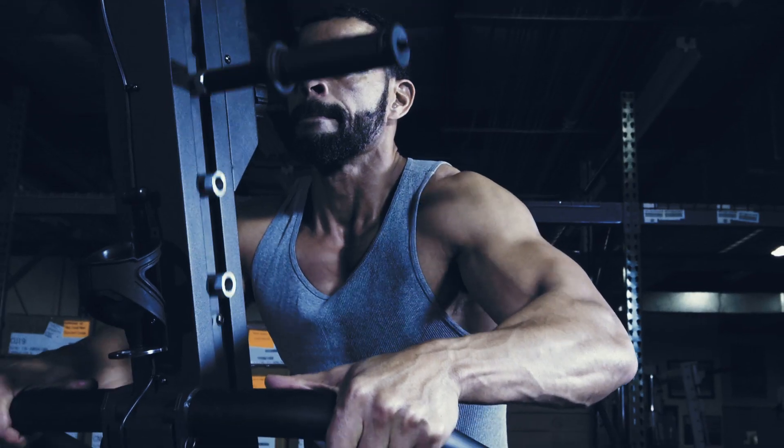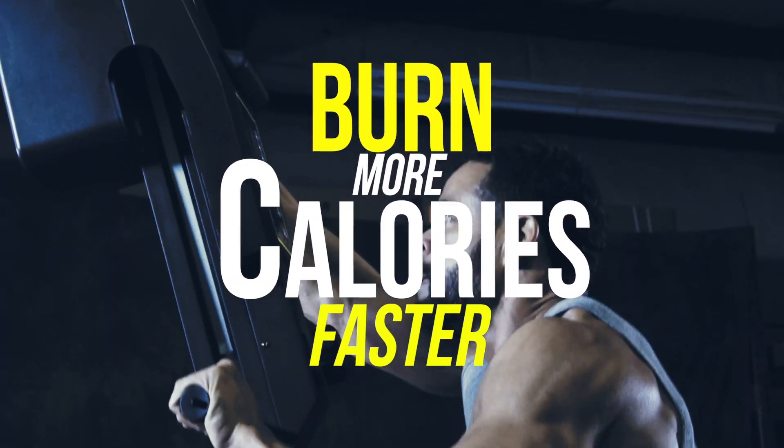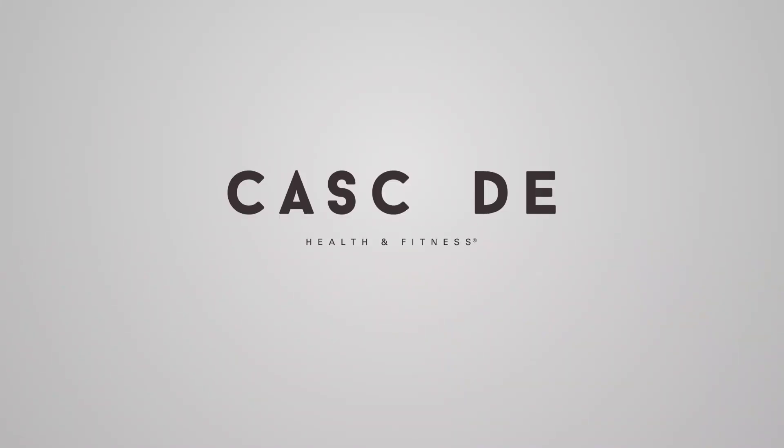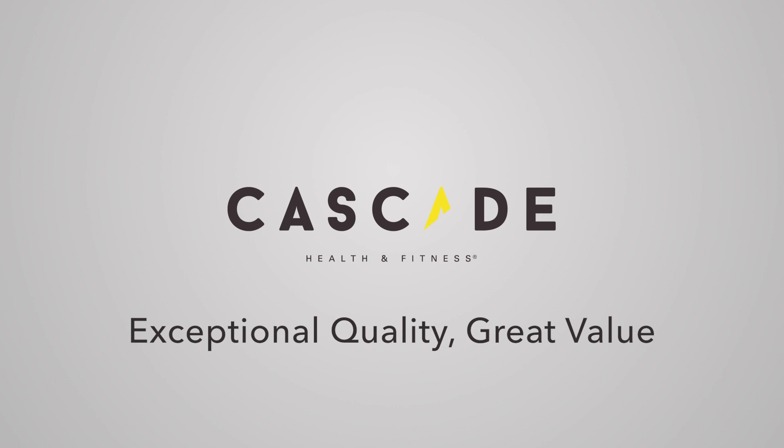The Cascade Climber is a perfect, high-intensity, total body workout that burns more calories in less time. Cascade Health & Fitness. Exceptional quality, great value.